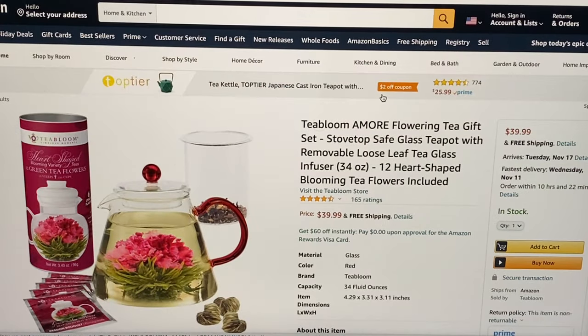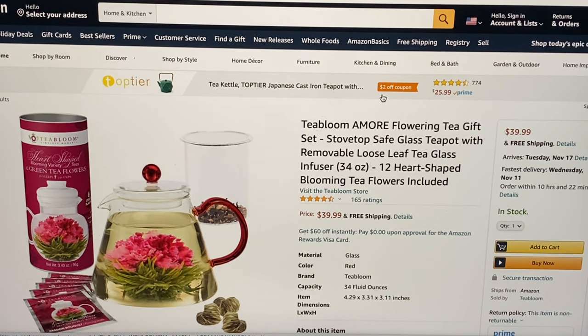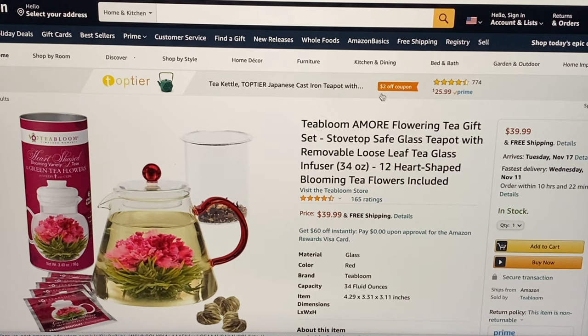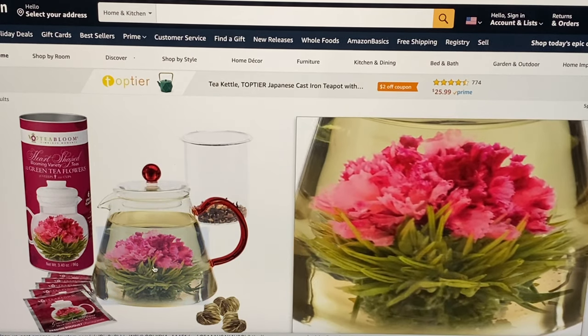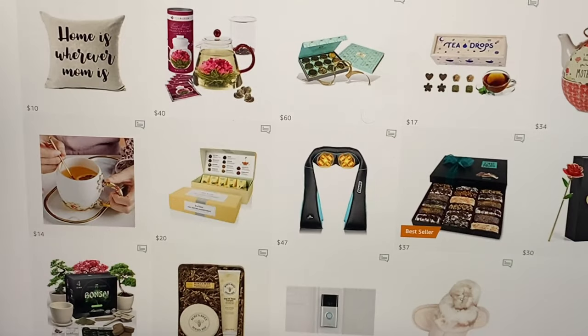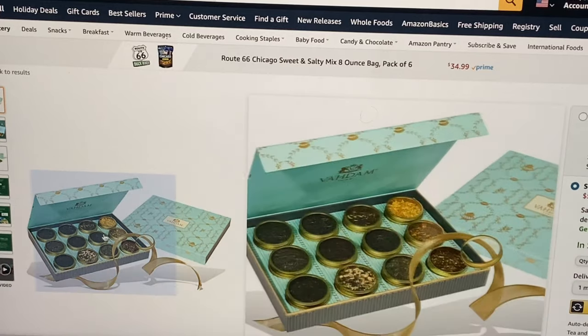This is probably my favorite item on this gift list — it's Tea Bloom Amore flowering tea gift set. It's a stovetop safe glass teapot with removable loose leaf tea glass infuser, 34 ounce, and it comes with 12 heart-shaped blooming tea flowers. Let me get a close-up so you can see the tea flower and the teapot. For $60 we have this assorted tea gift set with 12 teas in the sampler.